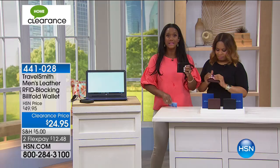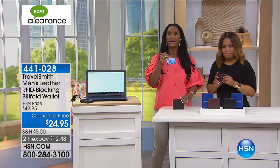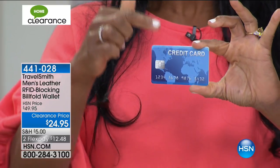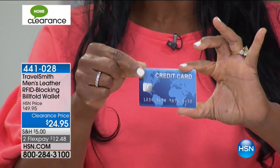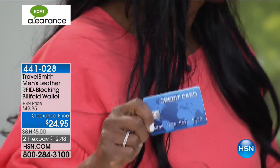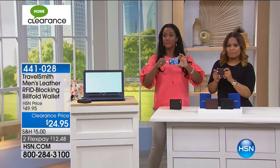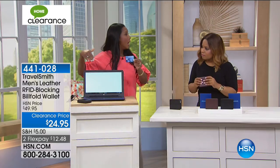RFID means radio frequency identification. If you have not yet heard — if you're not protecting your credit cards, your debit cards, your gift cards, your hotel room key, all of those things that have your important information — you have what are basically electronic thieves stealing your information very simply. They are using scanning devices, and they're not as obvious as what we've set up here. They are able to, up to 30 feet away from you, scan your information from your credit card, just like that.